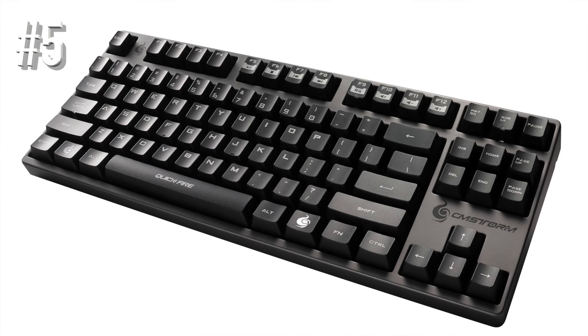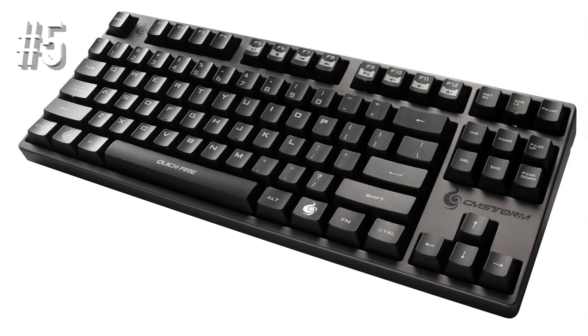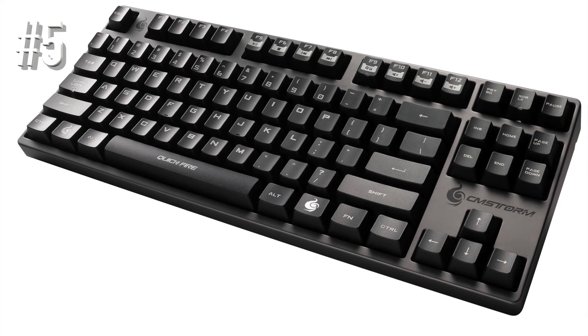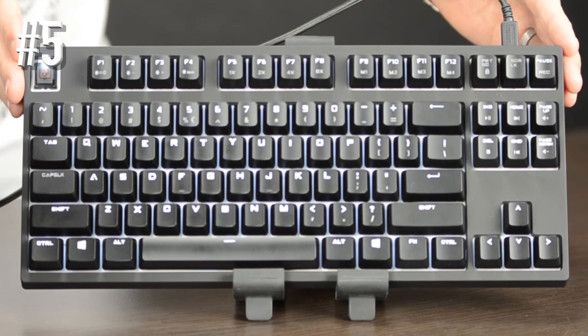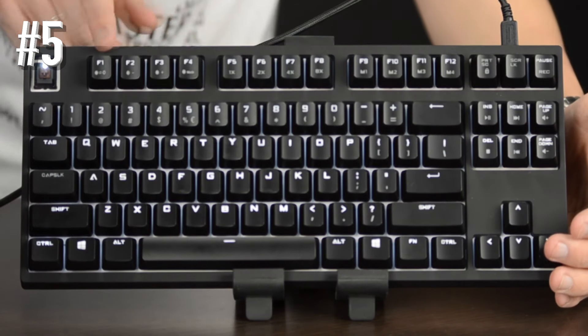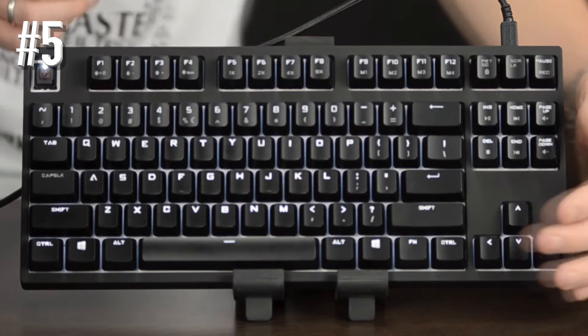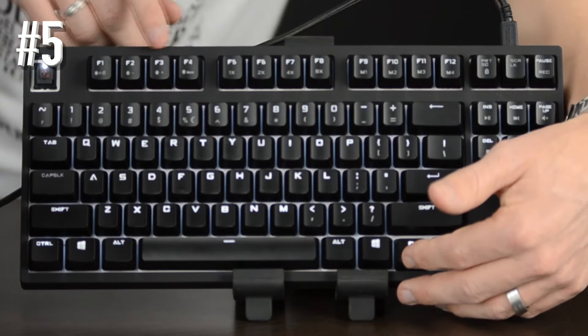Well, I recommend you try the CM Storm Quickfire Rapid — then you will be the one talking. What's so great about it? Let's start with its size. By entirely doing away with the numpad, they have considerably reduced the length of the keyboard. This is great because I can now access the mouse more easily, and it frees more space on my workstation.